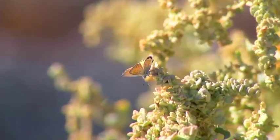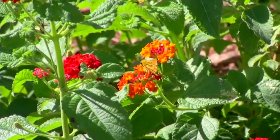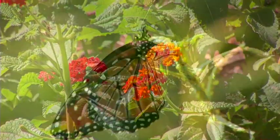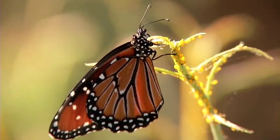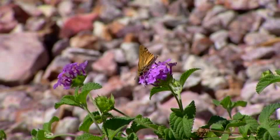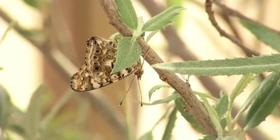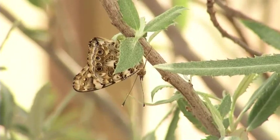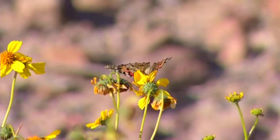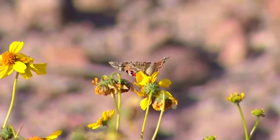Butterflies are truly amazing insects. They are found on every continent but Antarctica. According to the National Wildlife Federation, there are an estimated 20,000 to 25,000 different species. Butterflies are drawn to the warmth, which is why many find their way to the Las Vegas Valley. Butterflies are often called a garden's best friend because they are important pollinators. Like bees, they help spread pollen to other plants for healthy garden propagation.